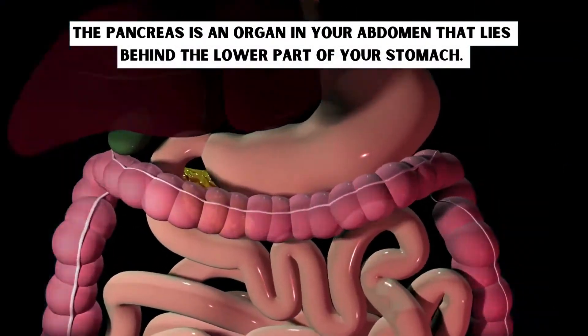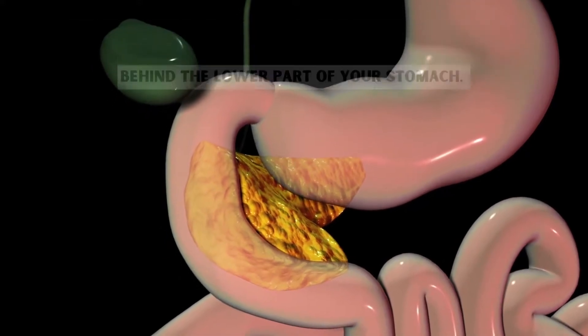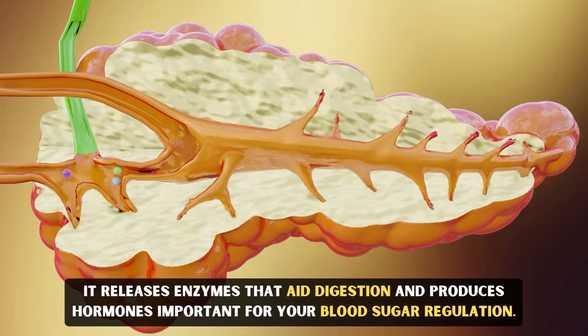The pancreas is an organ in your abdomen that lies behind the lower part of your stomach. It releases enzymes that aid digestion and produces hormones important for your blood sugar regulation.